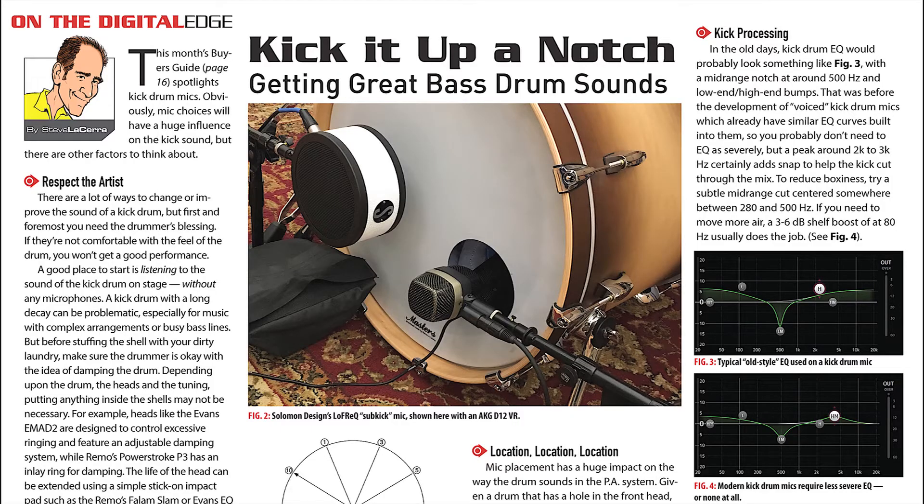Speaking of kick drums, noted FOH mixer Steve Lacerra offers insider techniques for taking your bass drum sound up a notch, such as tuning, dampening, the right mic, a touch of EQ, and maybe a bit of compression or gating. Try some of these on your next gig.